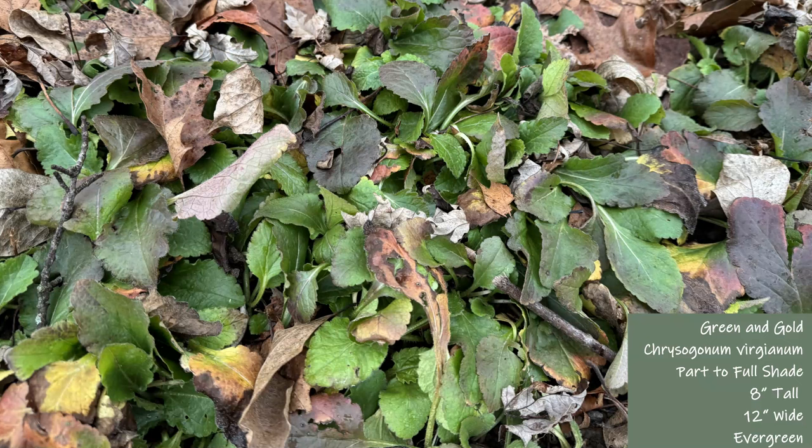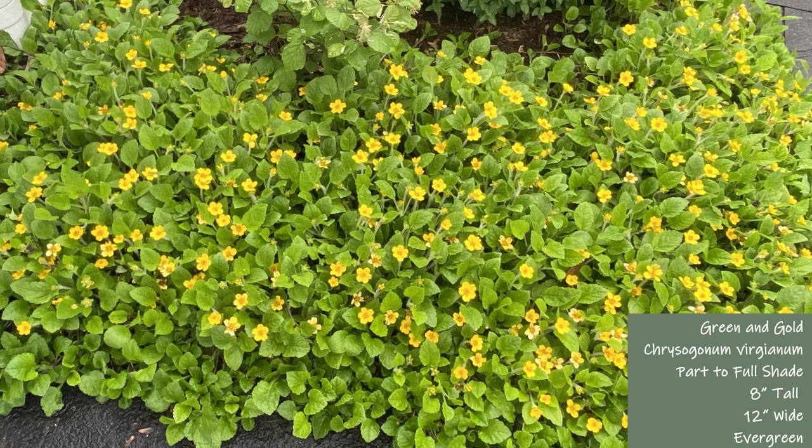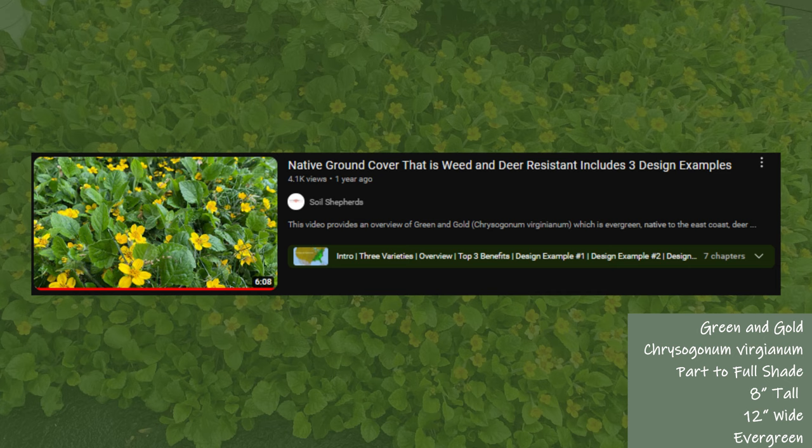First on the list is green and gold, which is considered evergreen. This is a great perennial to cover the ground in shaded areas. In the spring, small golden yellow flowers will appear. If you want to learn more about green and gold, check out our green and gold design video pictured here.